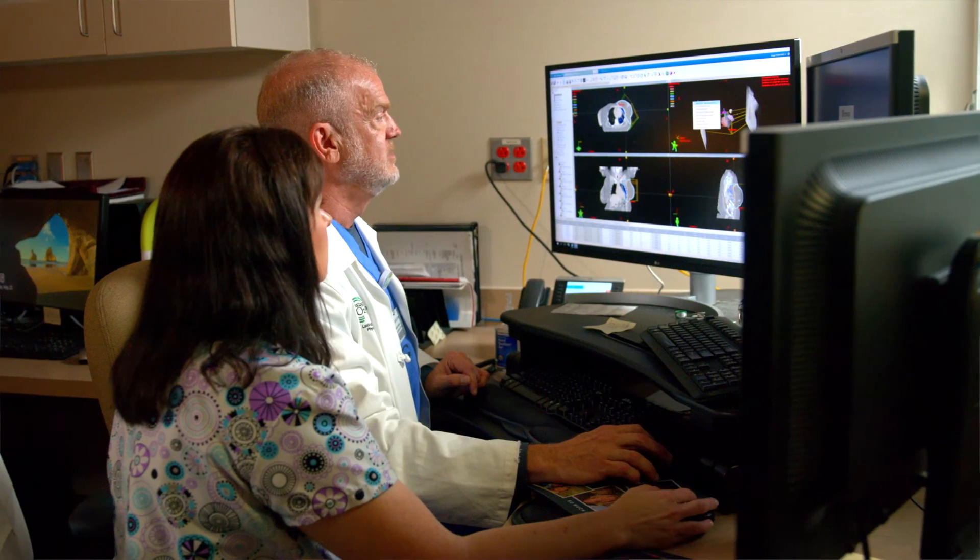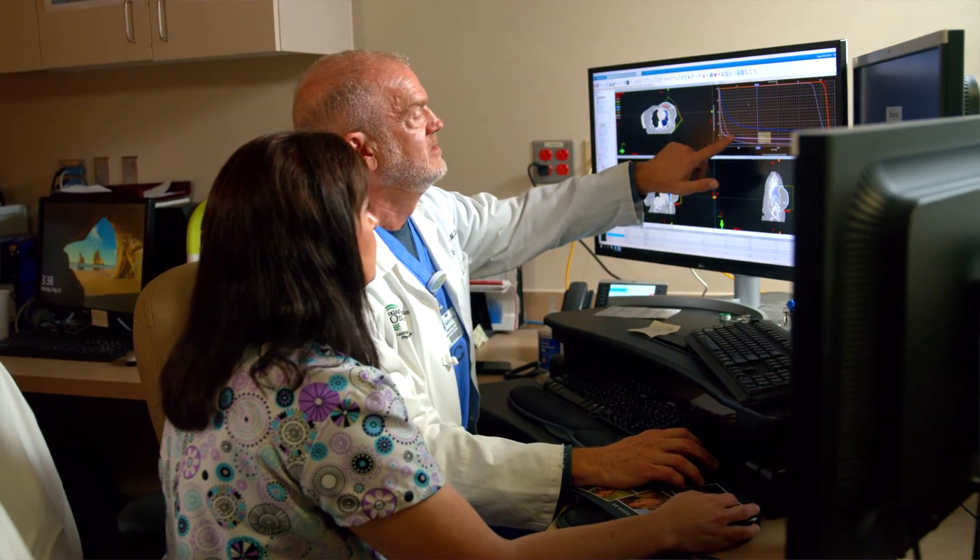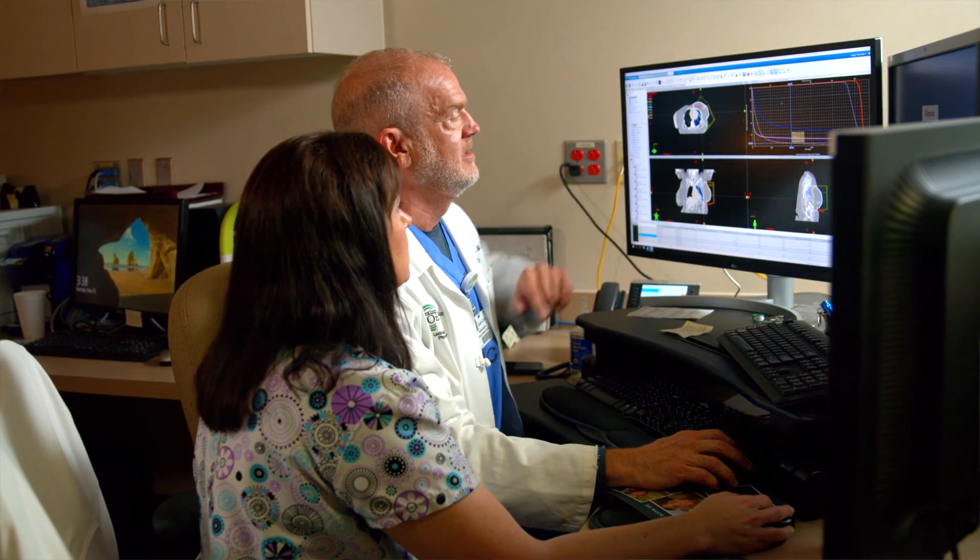The important thing to remember about GammaTile and about the treatment for brain tumors in general is that there's great success both in the present and on the horizon for patients with these difficult-to-treat tumors. We always have to maintain hope and work as hard as we can to get the very best results for these patients.